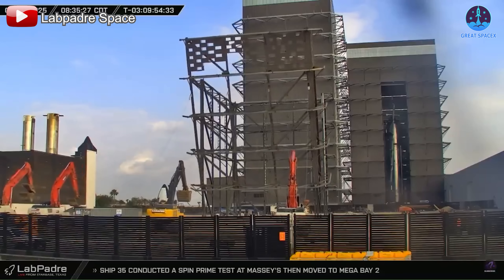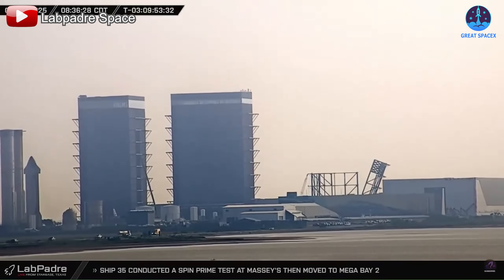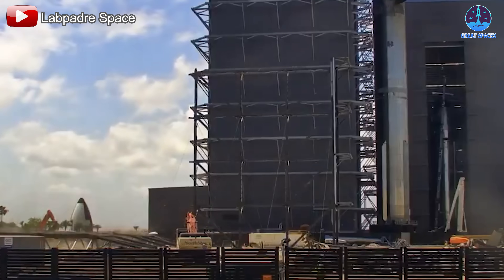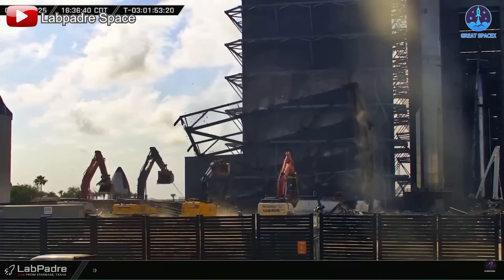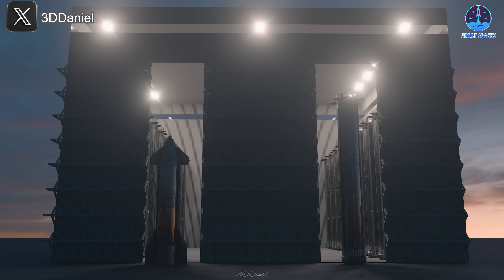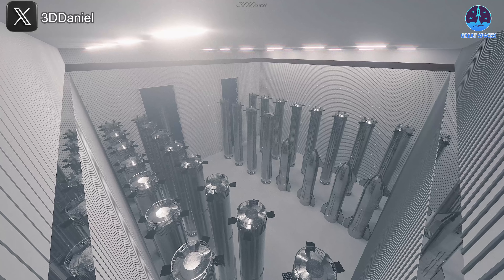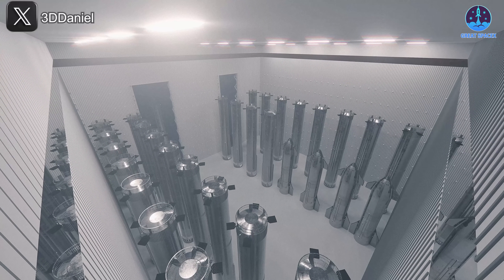Meanwhile, another major change is happening at the production site: the dismantling of the iconic High Bay. As of May 24th, the final structural frames of the High Bay were removed, marking the end of an era. These parts are now being cleared away to make room for Gigabay, a massive new facility designed to meet the growing demands of Starship production. Construction is expected to take about six months, putting Gigabay on track to be operational by late 2025 or early 2026. This new facility will significantly expand SpaceX's capabilities, ushering in the next generation of Starship hardware.